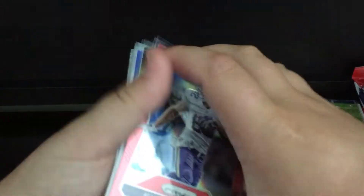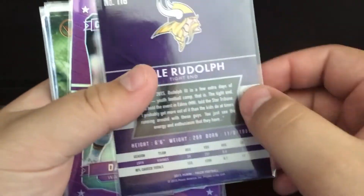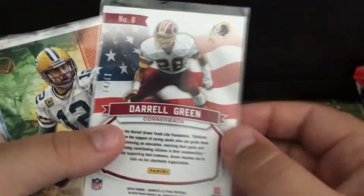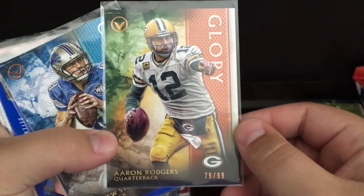I'm going to show you guys what I got. I got a Kyle Rudolph Red from 2015 Prism, non-numbered. Darryl Green, Great American Heroes, Purple, numbered to 49. I got a Glory Aaron Rodgers to 99.